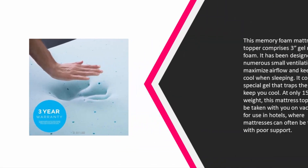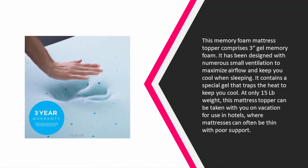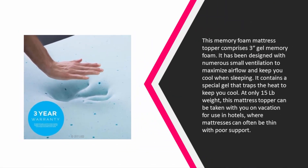topper comprises three inches of gel memory foam. It has been designed with numerous small ventilation holes to maximize airflow and keep you cool when sleeping. It contains a special gel that traps the heat to keep you cool.